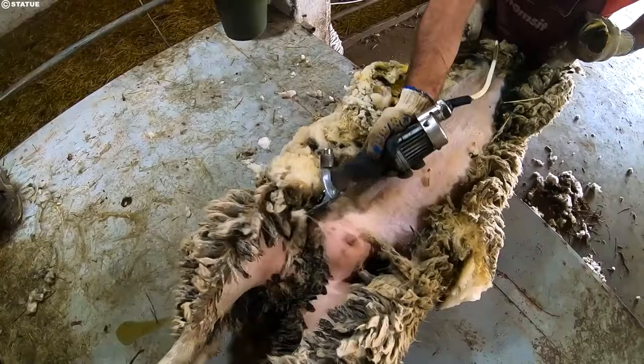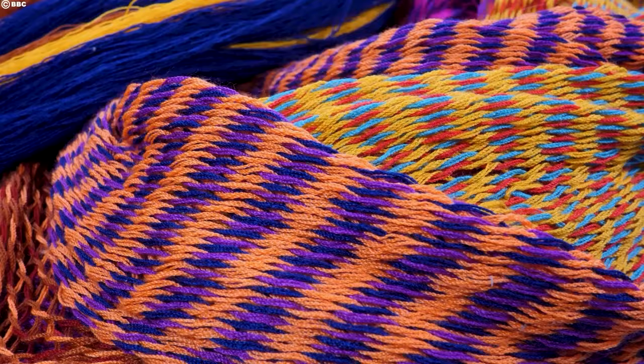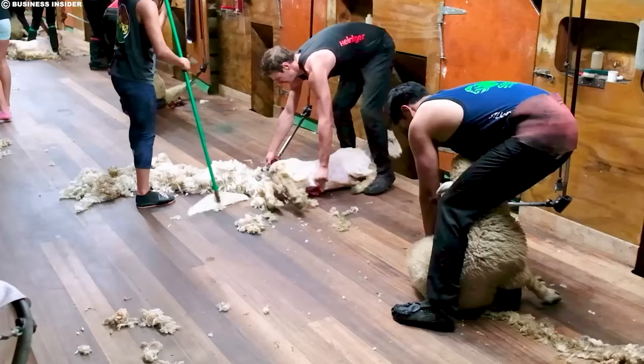Each stroke removes a layer of wool, leaving a clean, even surface. Shearing isn't just about strength and speed — it's a delicate dance of touch and awareness. A skilled shearer knows the sheep's anatomy inside out, avoiding sensitive areas and ensuring minimal stress for the animal. It's a skill honed through years of practice, passed down from generation to generation — a testament to the deep respect Australian farmers have for their animals.